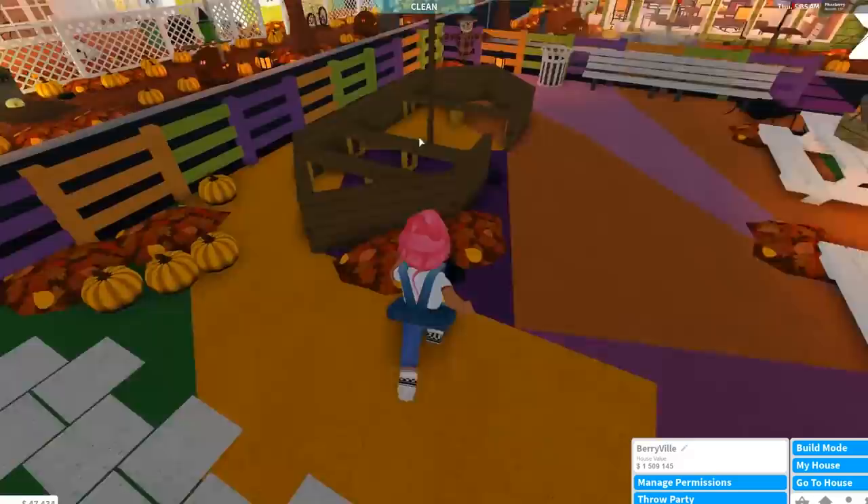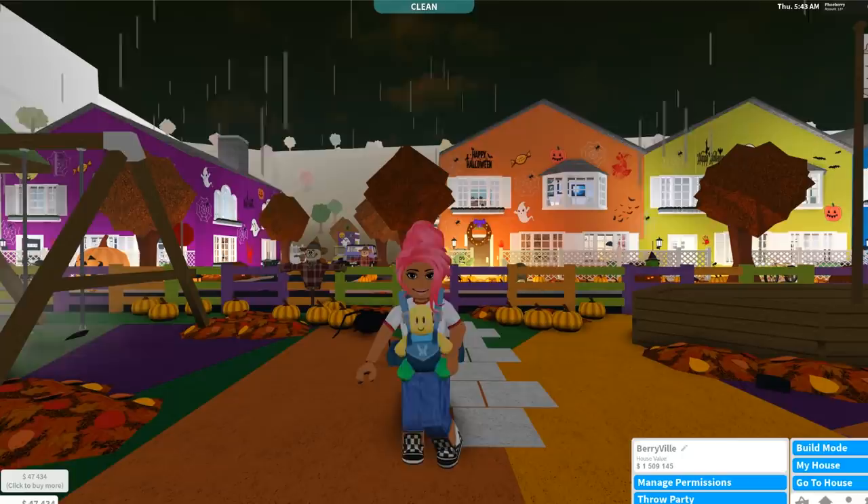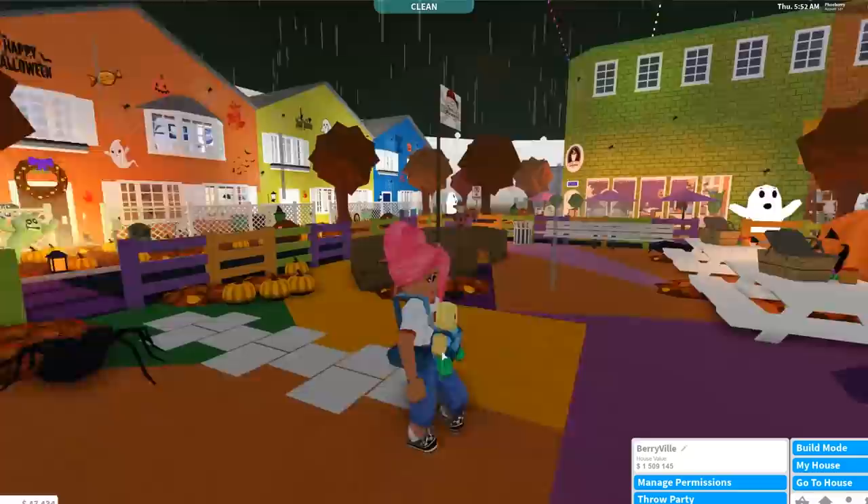Berryville still has all its Halloween decorations — I've still got to take all of this down and I'm dreading it. There are so many pumpkins and lights. Someone, one of you guys do it for me please!